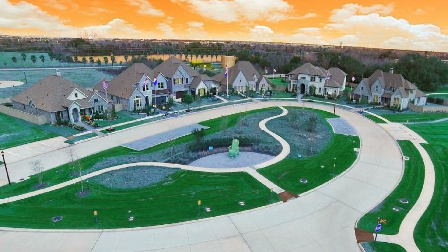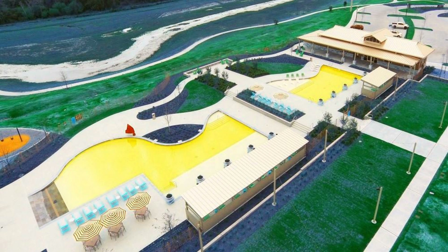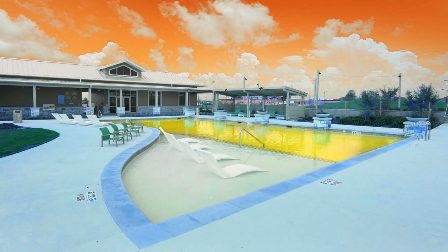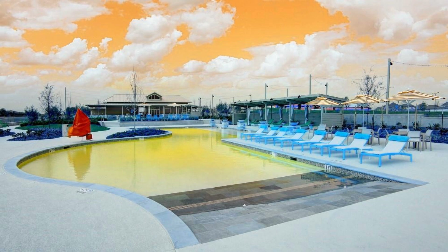Venturing further into the home, you will appreciate the open concept design. Enjoy entertaining in the family room graced with 19-foot ceilings, while the chef of the family prepares everyone's favorite dish in the gourmet kitchen. Equipped with an oversized island that overlooks the family room and breakfast nook, conversation easily flows in this space.